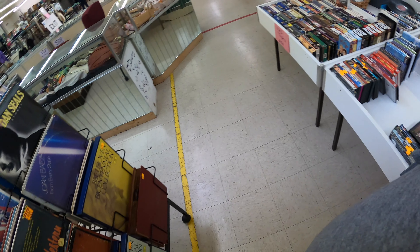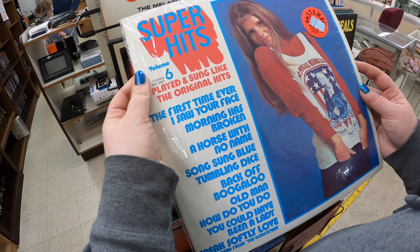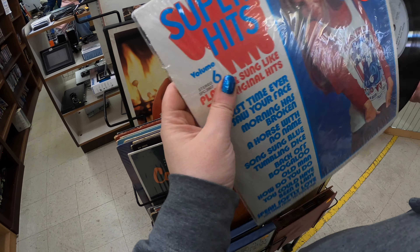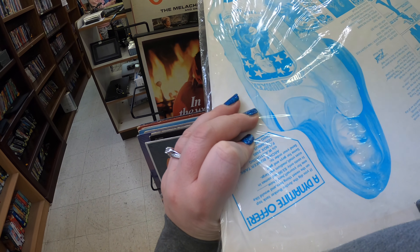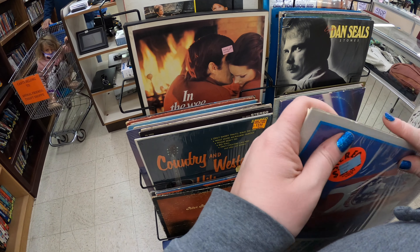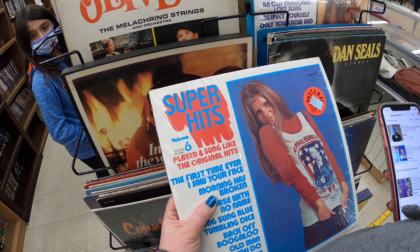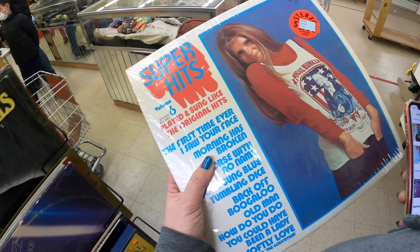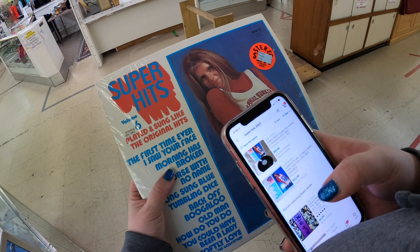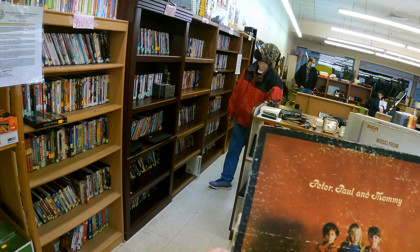25 cents for the VHS tapes. Oh, super heads — what is this? Let's look it up anyway. $12.99 plus $2.60 shipping. $12.99... that one's $9, that's $4, so about $12. So that's a yes. It's Peter, Paul, and Mommy.